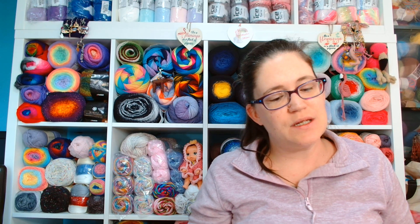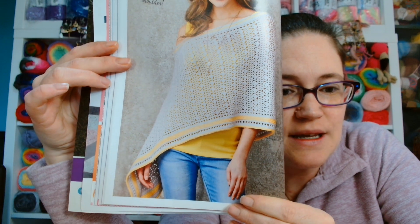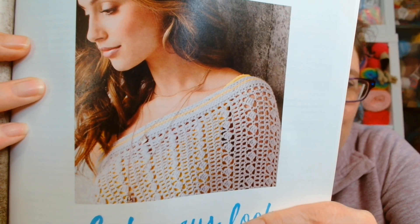We have an asymmetrical poncho. It says 'works worn off either shoulder', so it's not one that you wear straight across - it is off the shoulder. It says sideways look: get in on a huge trend for 2018 with the unusual asymmetric styling of Sharon Murphy's lacy poncho. Absolutely beautiful - a nice way to accessorise your outfit in the spring and summer. Let's have a closer look at those stitches. There is another picture of the model showing it worn off the shoulder.